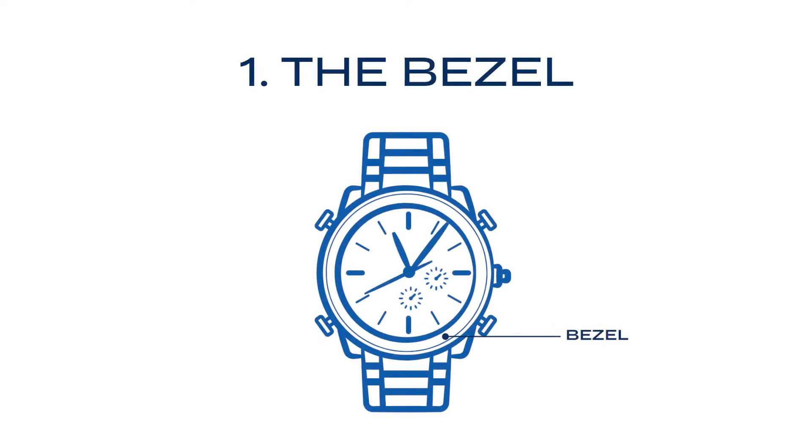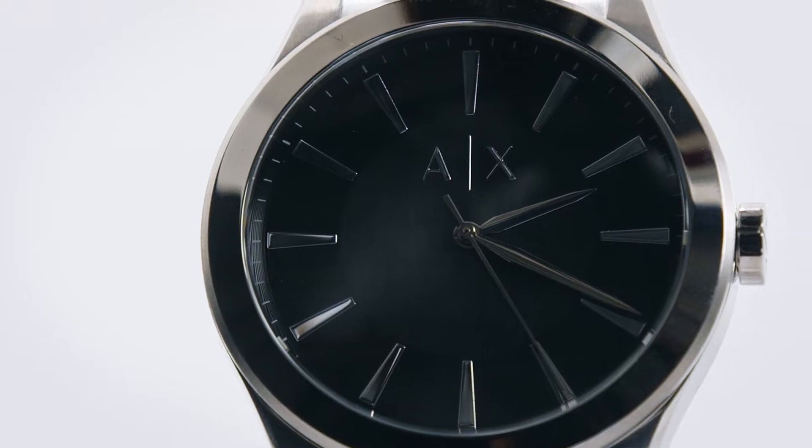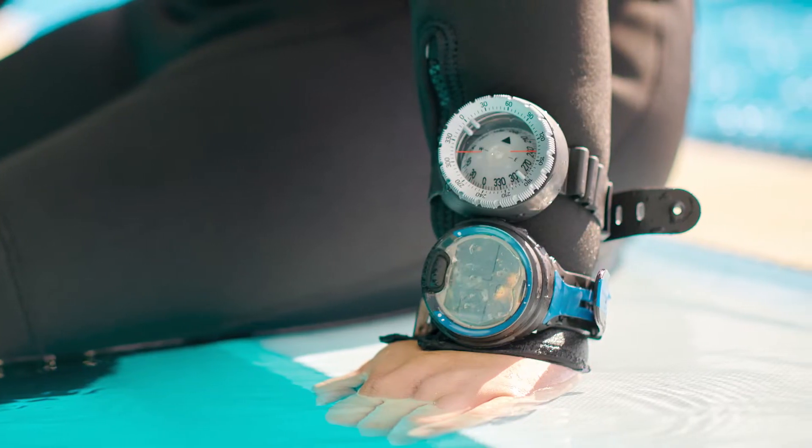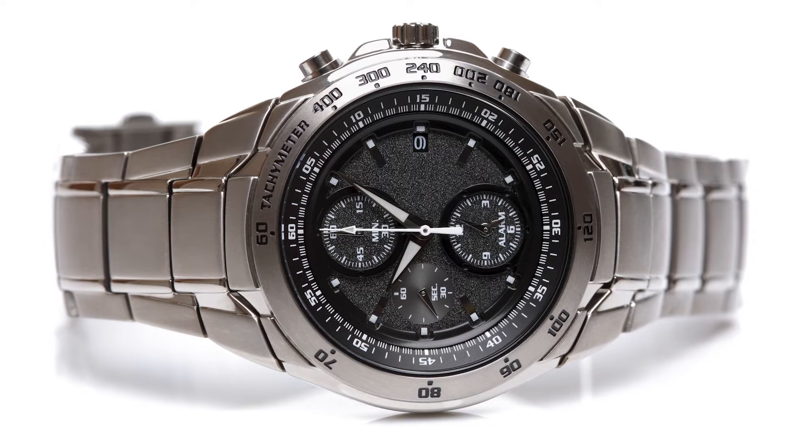The bezel. Surrounding the watch face, the bezel is much like the outer metal ring of a mason jar, crucial for holding the crystal in place. It can be a simple, elegant band or have practical uses, like in diving watches where it rotates to track elapsed time underwater. A tachymeter bezel on a chronograph watch can be used to calculate speed based on travel time or measure distance based on speed. It's a feature beloved by racing enthusiasts.